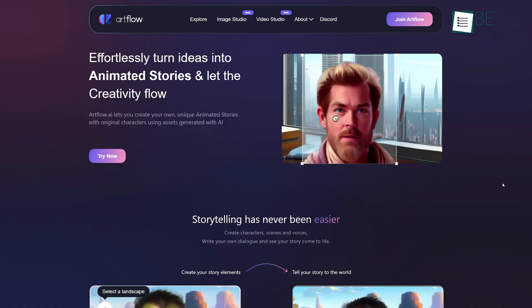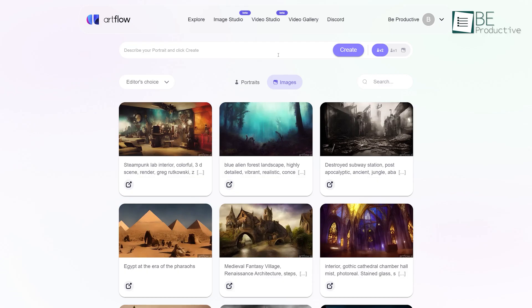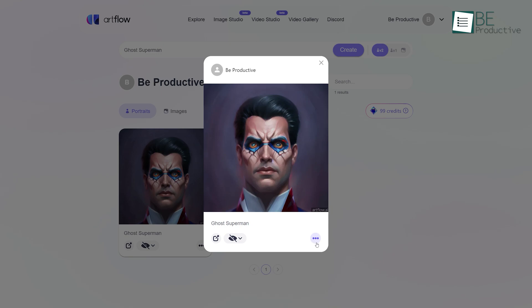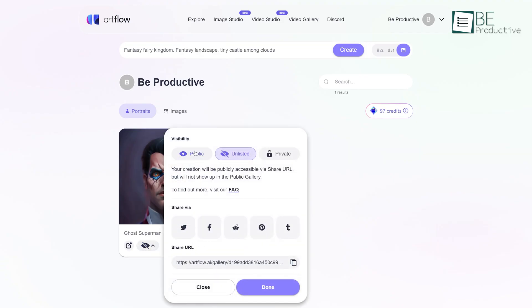Number 3 on our list is an AI image generation tool called Artflow. This tool comes with a very easy generating process, as all you need to do is type in a brief description of the portrait or image you want, and it will automatically generate it for you. It also allows you to edit your generated portraits based on the art style, posing, appearance, identity, and accessories.